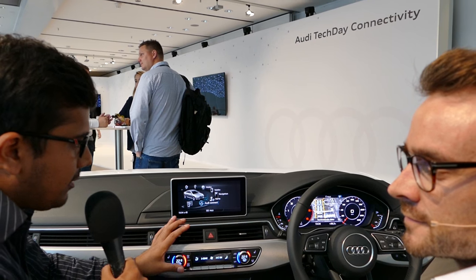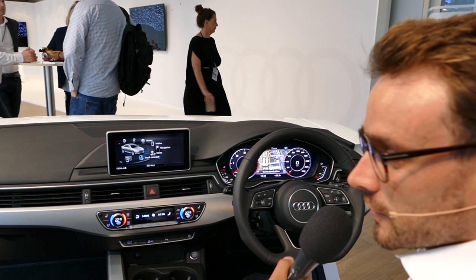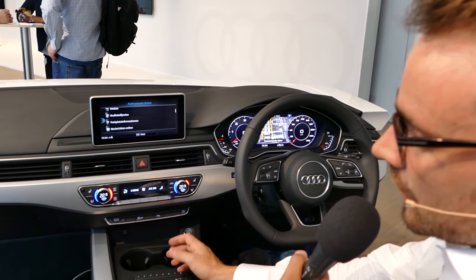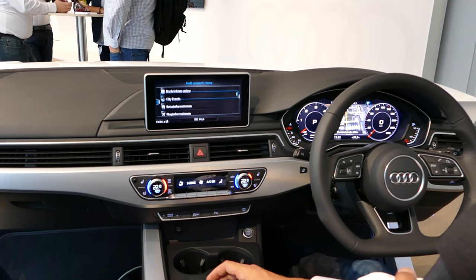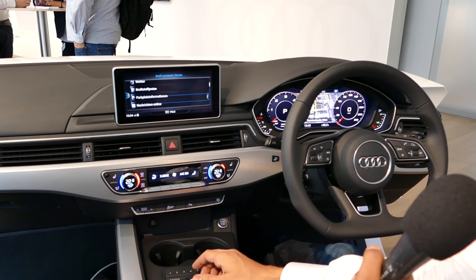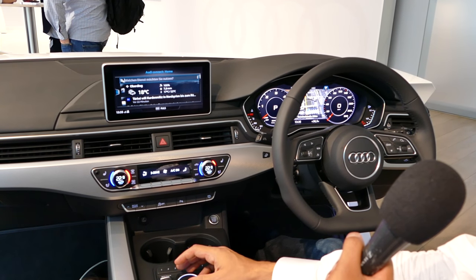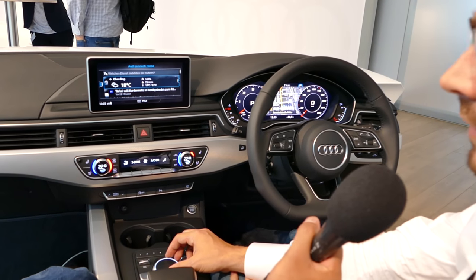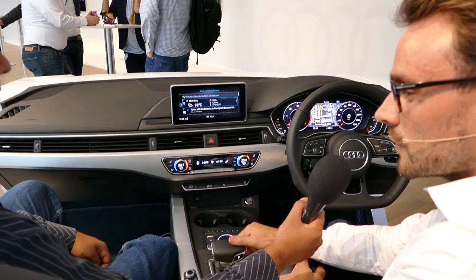I'm sitting here with Michael, who is going to show us a quick preview about Audi's new connectivity technology. What I want to show you is the Audi Connect function, where we have some really interesting functions within the car. We can get information about traveling, city events, parking spots, weather, and more — it's a really huge list. For interaction, we have a dashboard which we can configure and personalize ourselves to have our preferred information in the right position.